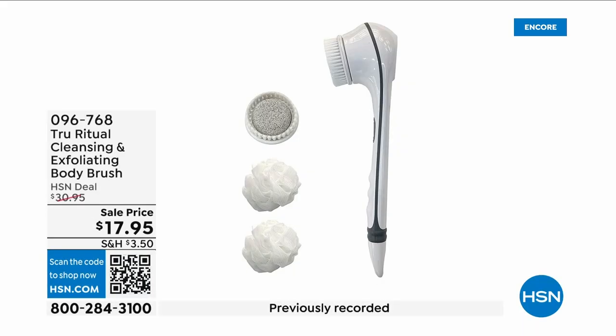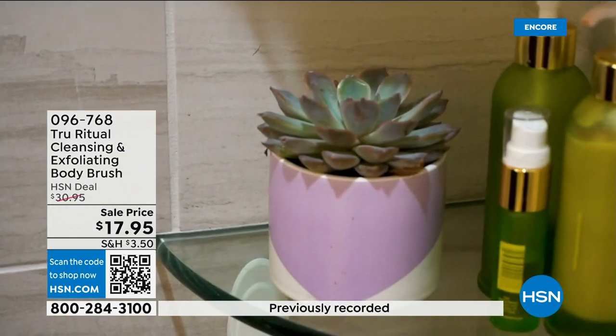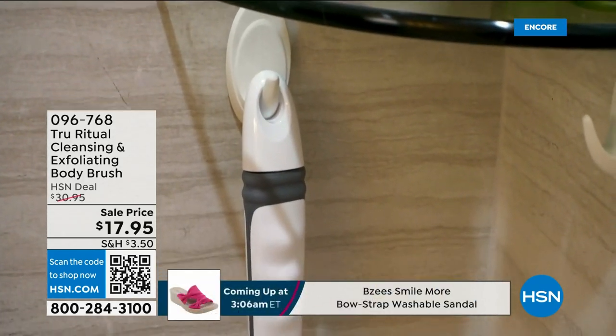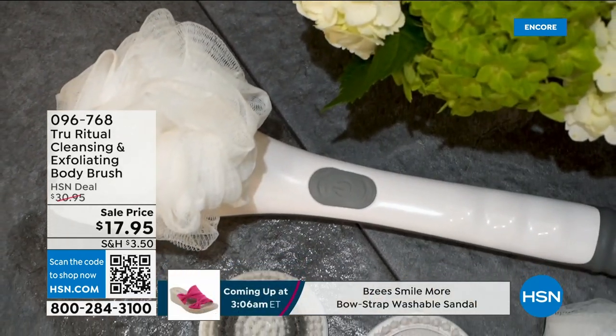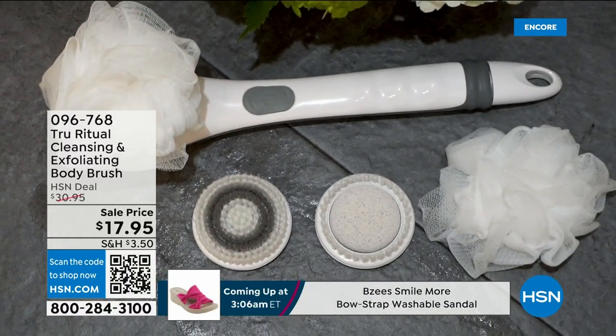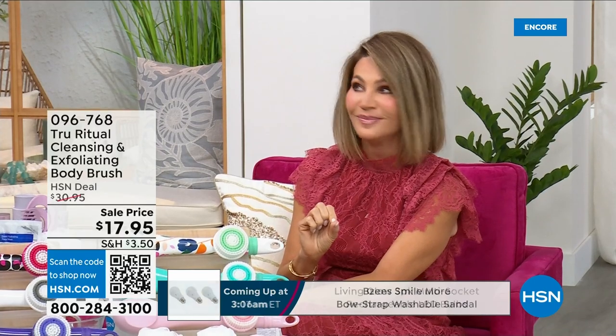They're the number one shower cleansing systems — this is a cleanser, exfoliator, and body brush. You get it all; you're not choosing between them, you just have to choose your color. Everything tonight is on five interest-free credit card payments, so you get this today for three dollars and 59 cents. It's not only the cleansing unit — you get all the brush head attachments with it. It's battery operated, it's simple.